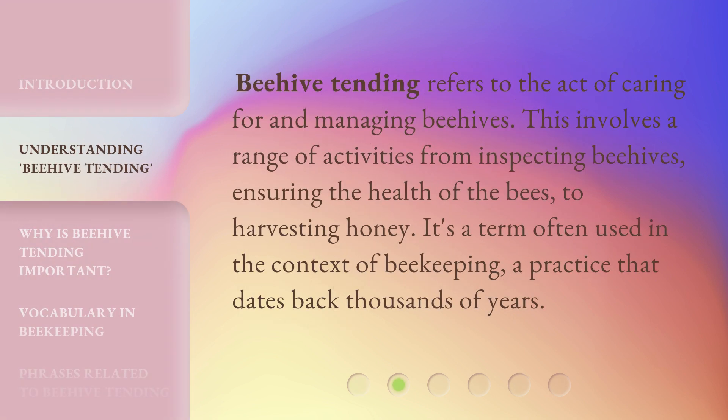Beehive tending refers to the act of caring for and managing beehives. This involves a range of activities from inspecting beehives, ensuring the health of the bees, to harvesting honey. It's a term often used in the context of beekeeping, a practice that dates back thousands of years.